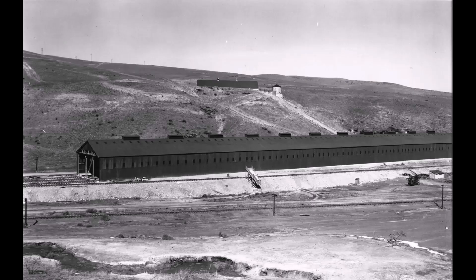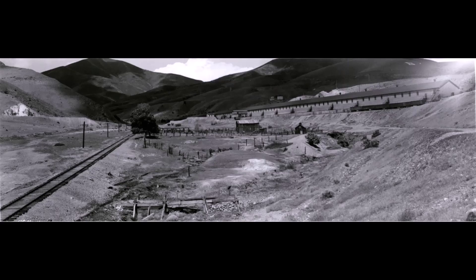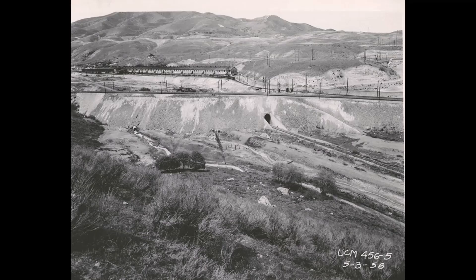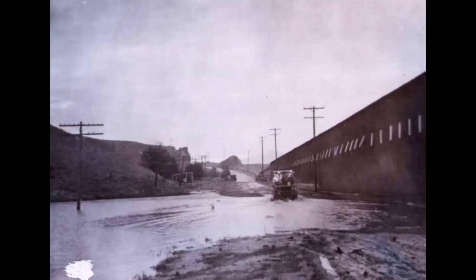According to Ripley, it was the longest building in the world — 1,520 feet long, with vats 4 feet wide and 4 feet deep. We have some great pictures of this long building up in Leadmine from different angles and different views.